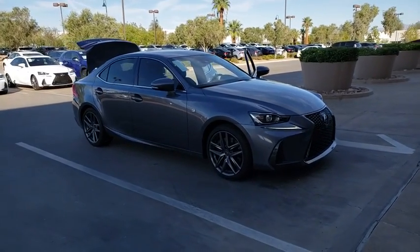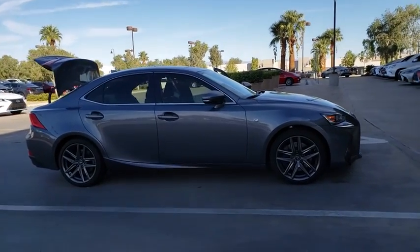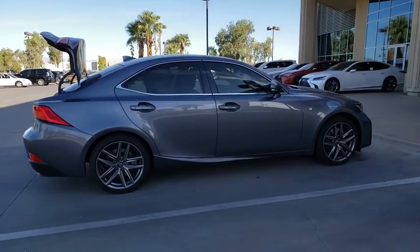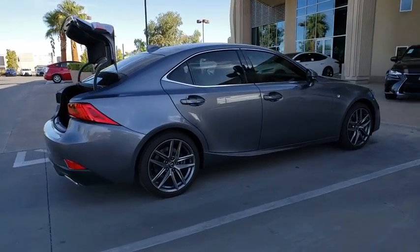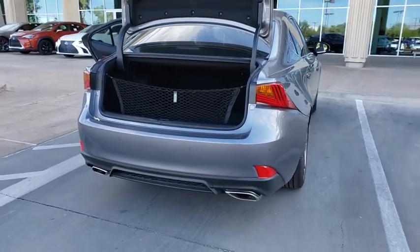Stop by and take a look at the 2019 Lexus IS. The IS is the compact luxury sedan offered by Lexus under Toyota. The IS fits the bill for sports-minded drivers looking for luxury in a compact design. Here are some of this vehicle's great options.